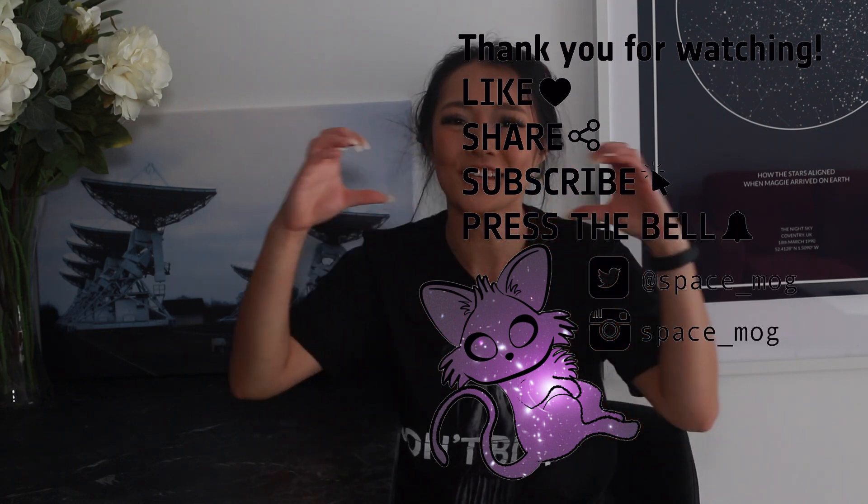Thank you so much for watching this week's video. I'll put the links to the interesting papers in the description box below. In the meanwhile, please don't forget to leave me a like, share, and subscribe.